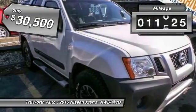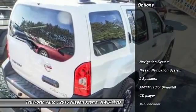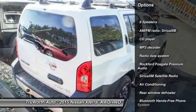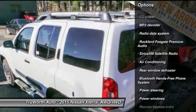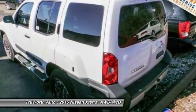This vehicle has less than 15,000 miles. Here are some of this vehicle's great options: keyless entry, backup camera, traction control, heated seats, premium wheels, navigation system, Bluetooth, dual airbags, alloy wheels, power steering.